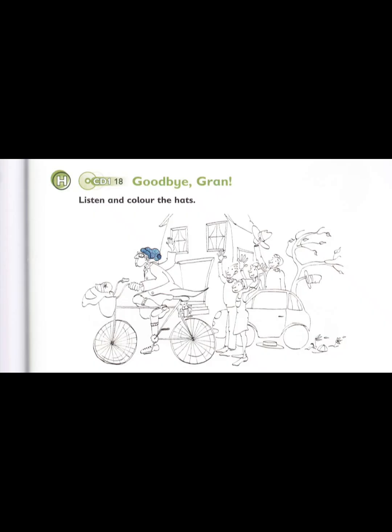Look at the picture. Listen and look. There is one example. Can you see the hat on Gran's head? Yes, I can. Good. Colour it blue. Colour the hat on Gran's head blue. Can you see the blue hat on Gran's head? This is an example. Now you listen and colour.